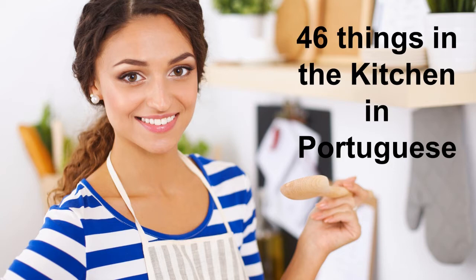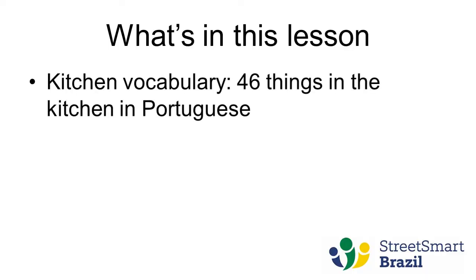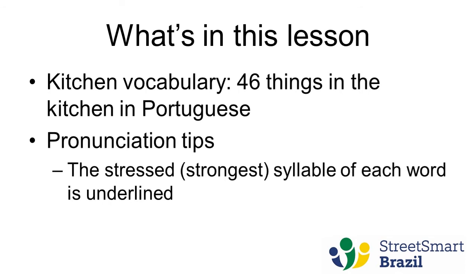Today we're going to have a vocabulary lesson and you're going to learn about things that are in the kitchen. So what's in this lesson? 46 things in the kitchen in Portuguese, and pronunciation tips so you can pronounce the words correctly and speak beautiful Portuguese. The stressed syllable of each word — the strongest syllable when you pronounce a word — is underlined, to help you as a pronunciation guide.